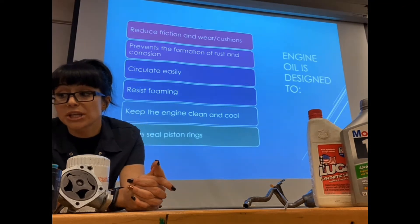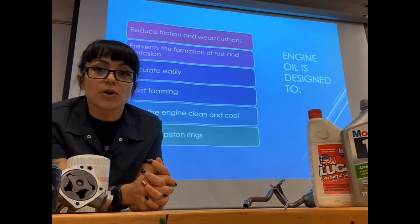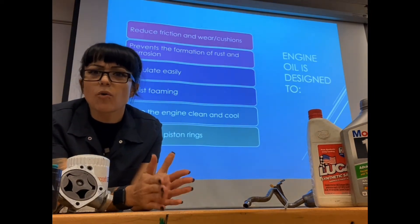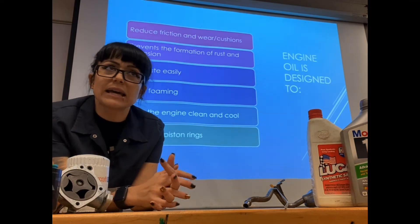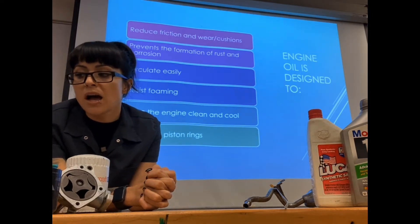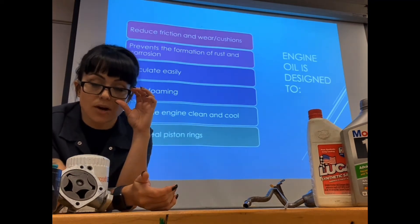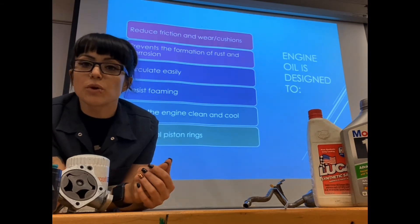Our engine oil is also meant to help prevent corrosion and rust, since metal in atmospheric conditions has a tendency to rust. We also need it to circulate easily — this is where viscosity comes into play. And we need our engine oil to resist foaming, because when there's a lot of movement going on, the last thing we want is air pockets built into our oil. Air does not lubricate well, so foaming means we lose lubrication.